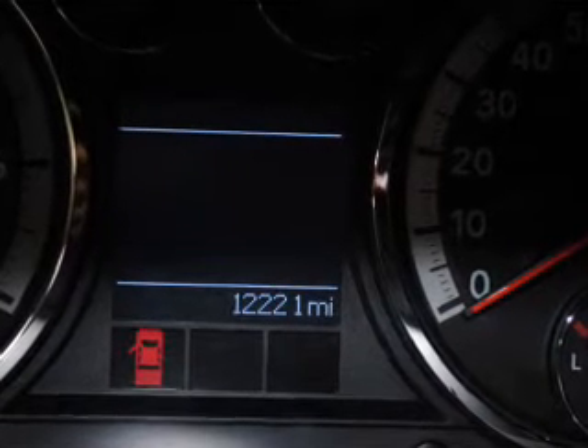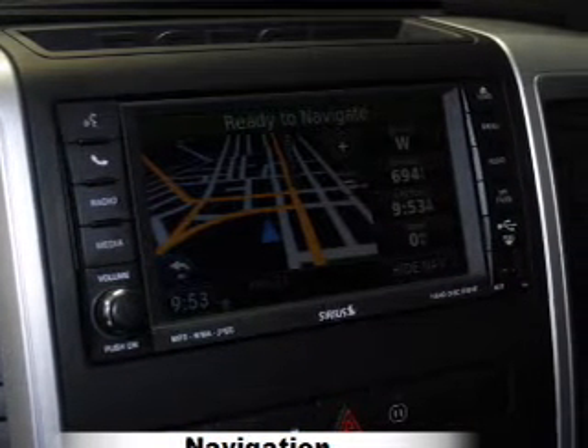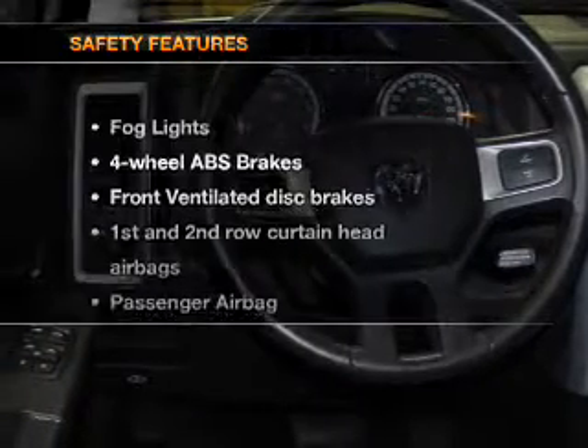Power door locks, power windows, cruise control, an AM-FM stereo with a CD player, a satellite radio, power steering, and adjustable tilt steering wheel. If safety is a high priority, rest assured knowing these top safety components are included.